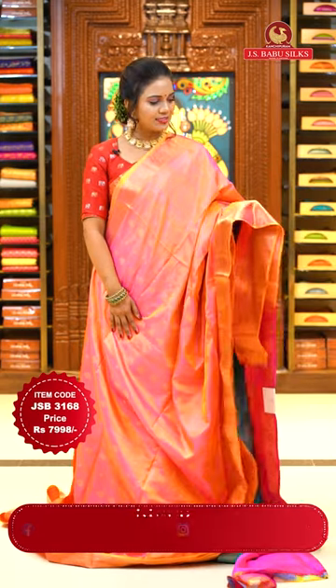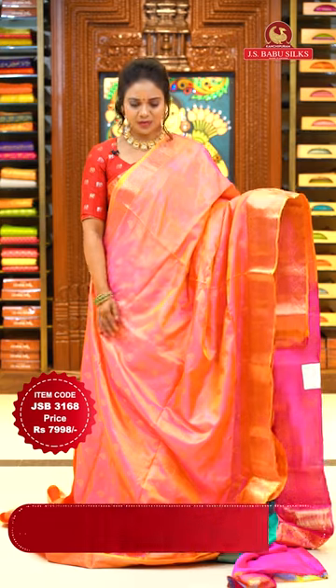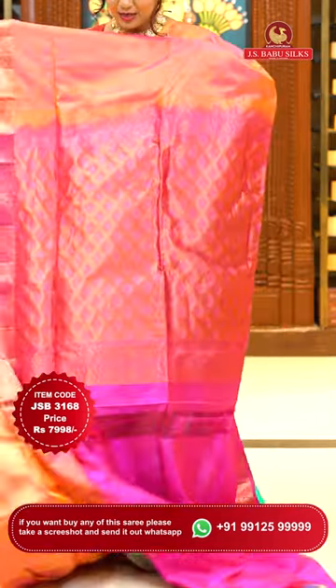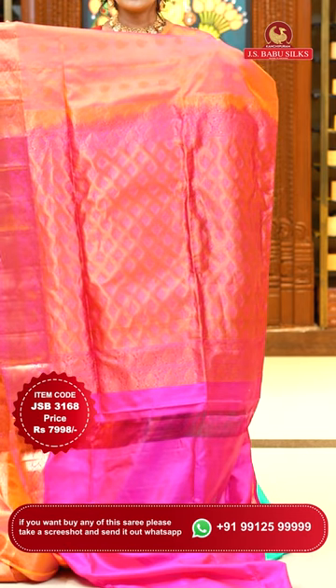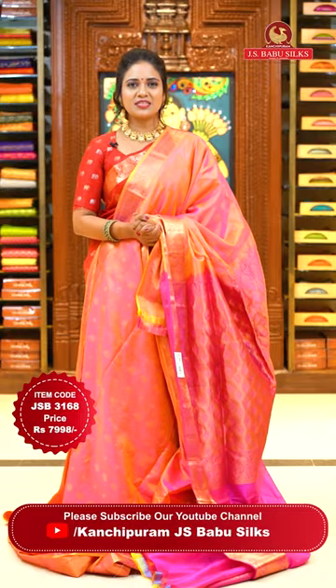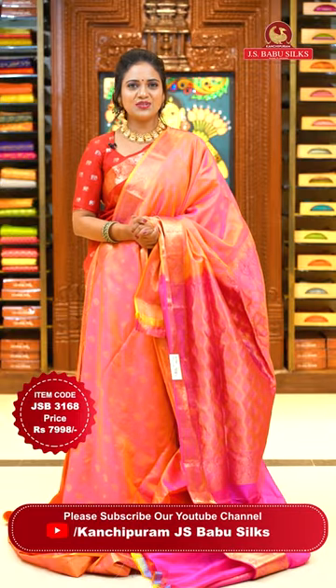Here we go with a beautiful color combination — peach and pink with a slight mustard yellow mixture. The all-over body design is the same pattern — floral bitties with vertical alignment. Border has cross khadi and florals. A self-color pallu in a pink color shade with diamonds and florals. Blouse is deep pink, plain with a copper zari border. Sari code JSB 3168, price ₹7,998 only.